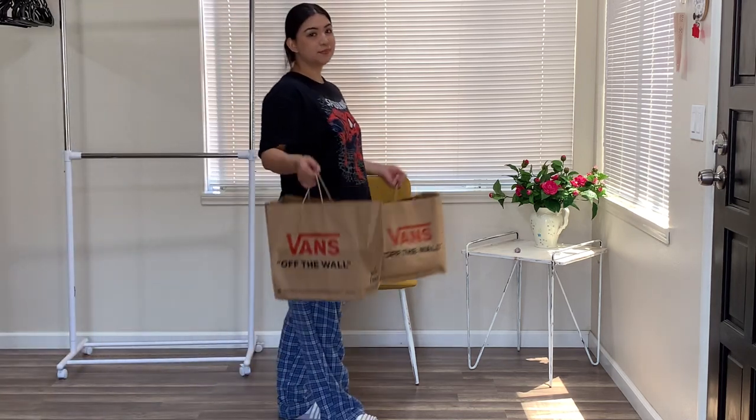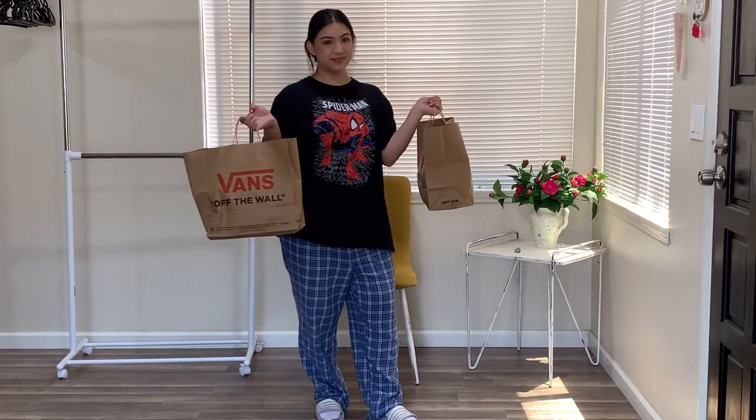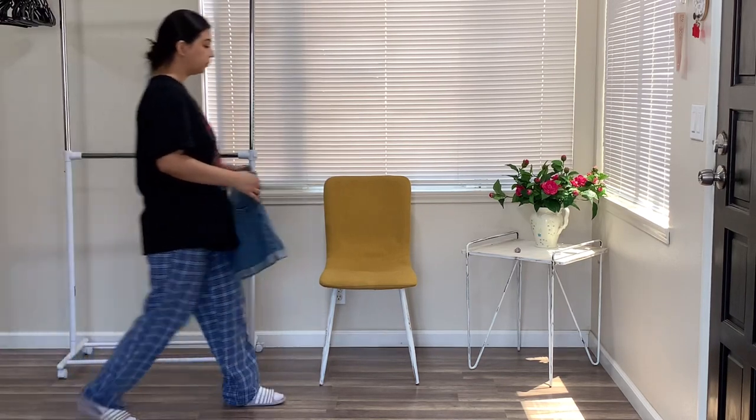Hi there, welcome or welcome back to my channel. As you can tell by the bags in my hands, today we're doing a Vans haul — it's just a mini one, but let's get right into it.